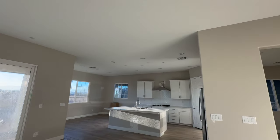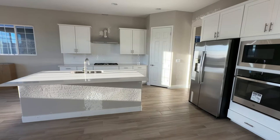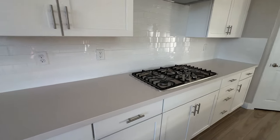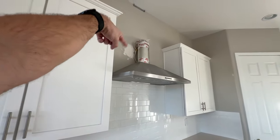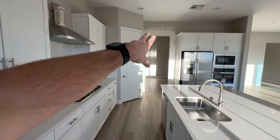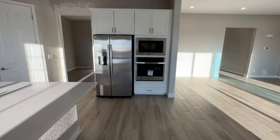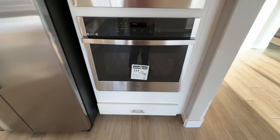We have white cabinets, beautiful simple subway backsplash, and quartz countertops — the quartz has a little bit of veining but nothing that really pops out. It comes with the GE five-burner cooktop and a canopy hood above. This one is still missing the duct above it, and there's still some drywall work to be done. The included appliance package is a GE package with a microwave and oven underneath — not convection, though that option is available.